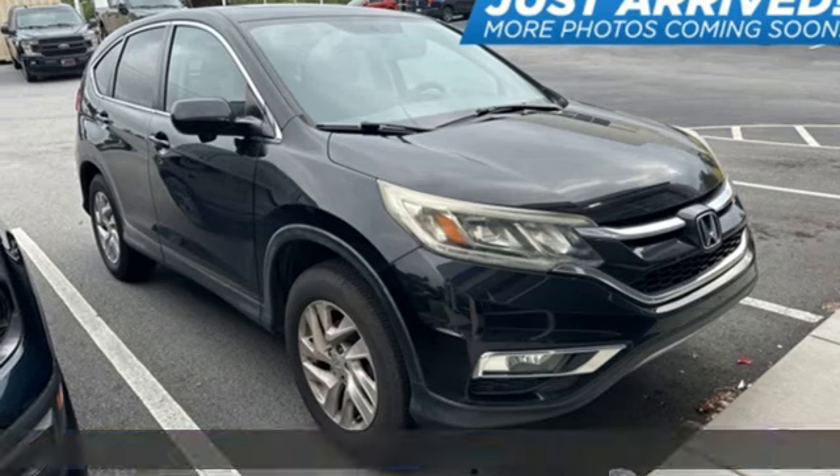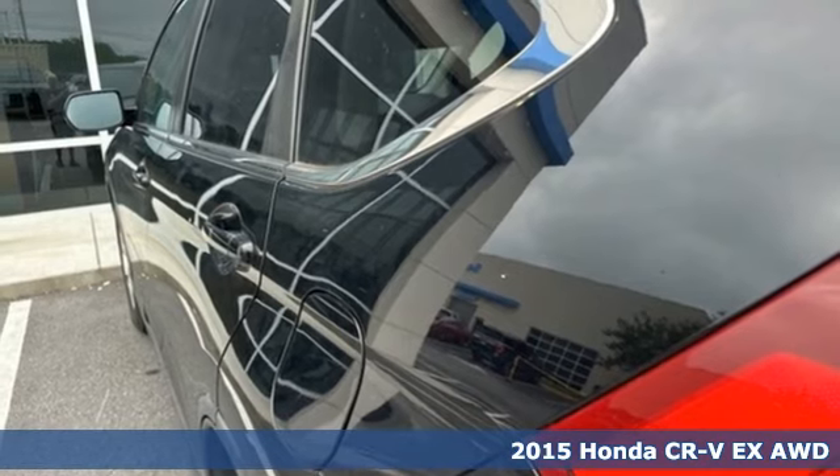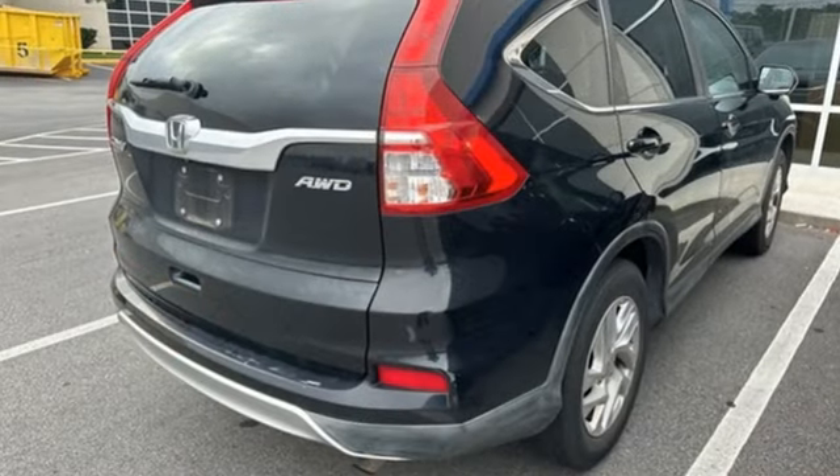It's a 2015 Honda CR-V. Welcome to what feels like home. It's sleek looking, fuel efficient, and roomy enough for family and cargo. It's equipped for all your driving needs and wants.